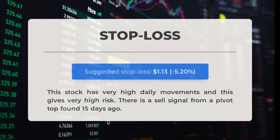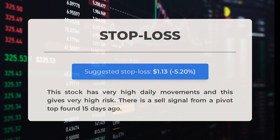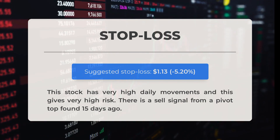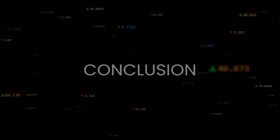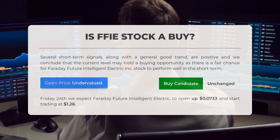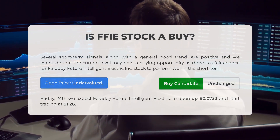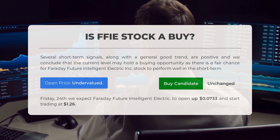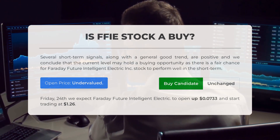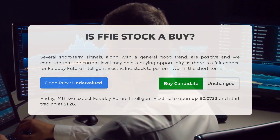Our recommended stop loss is set at $1.13, representing a negative 5.2% level. This stock has very high daily movements, resulting in very high risk. There is a sell signal from a pivot top found 15 days ago. Is Faraday Future Intelligent Electric a good buy? Several short-term signals, along with a generally positive trend, are favorable. We conclude that the current level may hold a buying opportunity, as there is a fair chance for the stock to perform well in the short term.